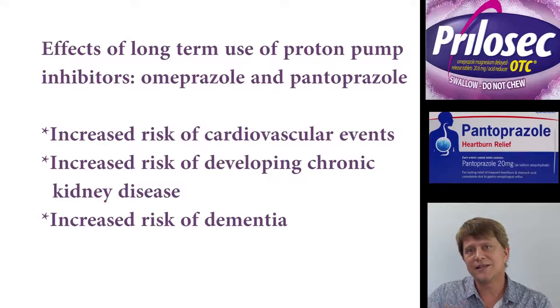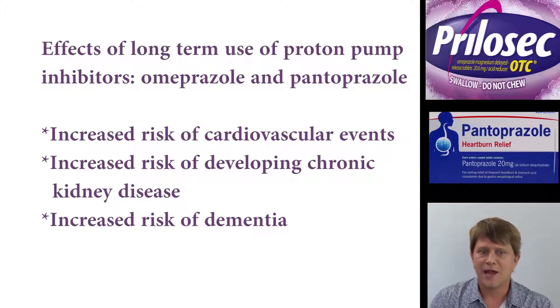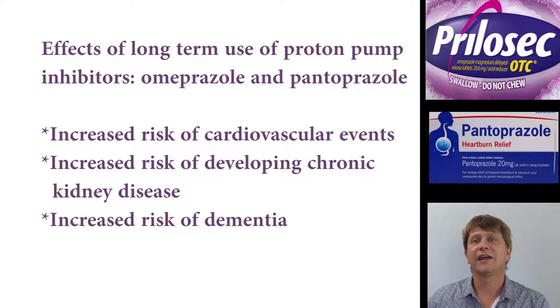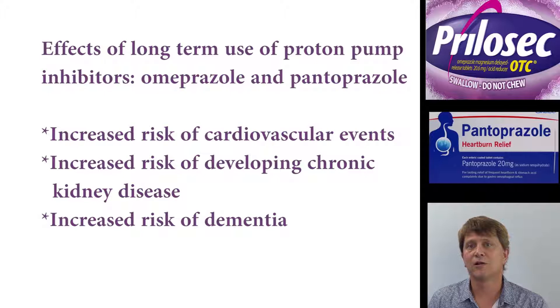As a person is on proton pump inhibitors like omeprazole and pantoprazole and other -prazole drugs for an extended length of time, there is a greater incidence of cardiovascular disease, renal disease, and also a greater incidence of dementia as well.